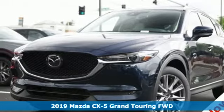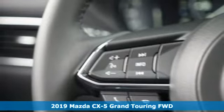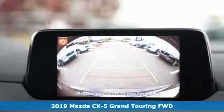It's a new 2019 Mazda CX-5. For all the things that drive you, there's Mazda. And with features like these, every drive's a pleasure.